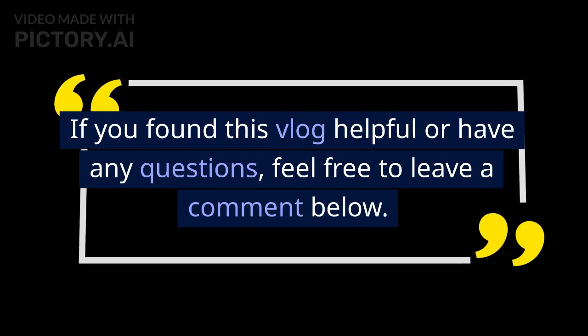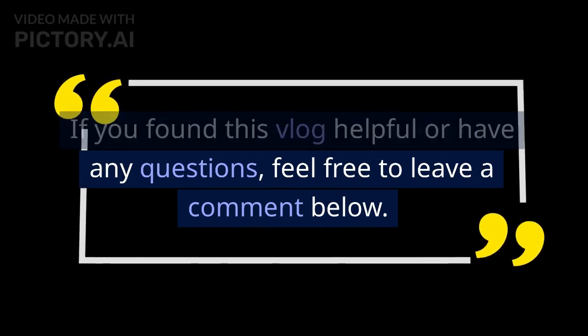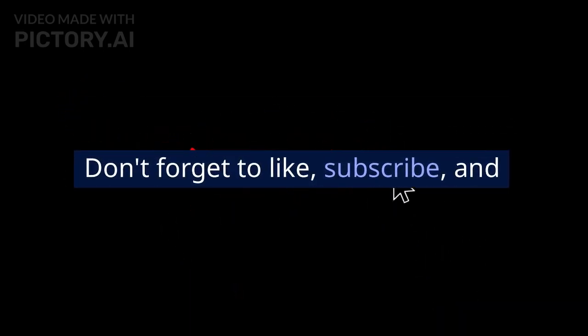If you found this vlog helpful or have any questions, feel free to leave a comment below and subscribe.